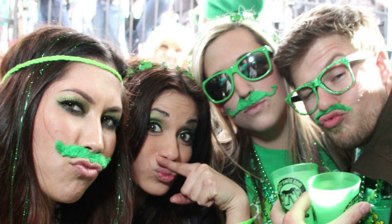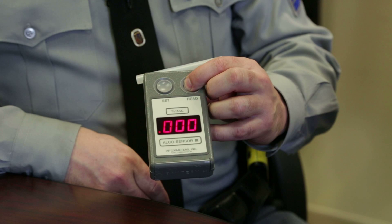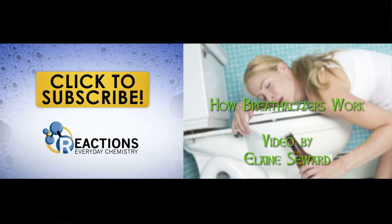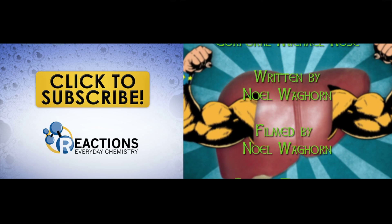So drink your green beer, have a good time, but remember the bottom line: bring a designated driver that will blow one of these so you don't end up in one of these. That's it for this week. Once you get rid of that hangover — which, by the way, you can learn about here — why not subscribe to get more chemistry fun from ACS each week?